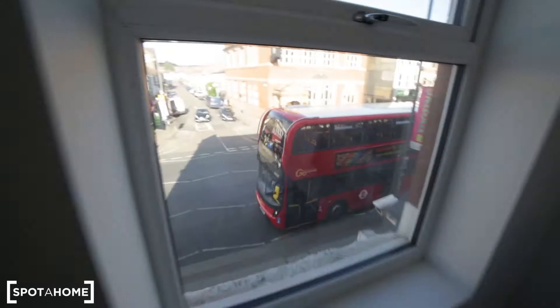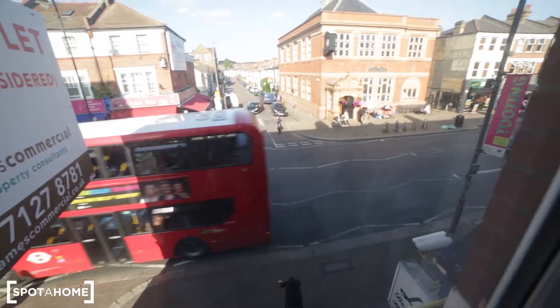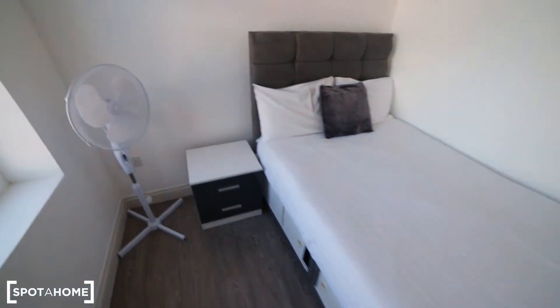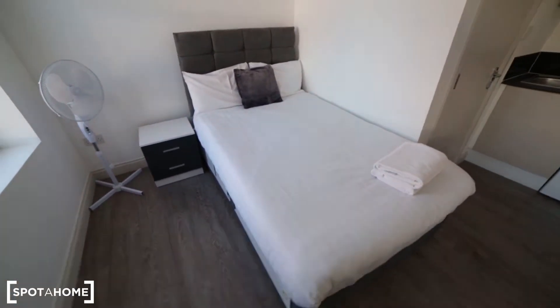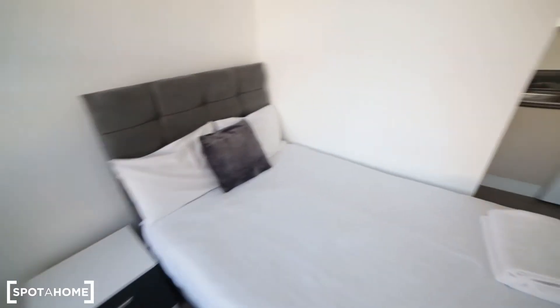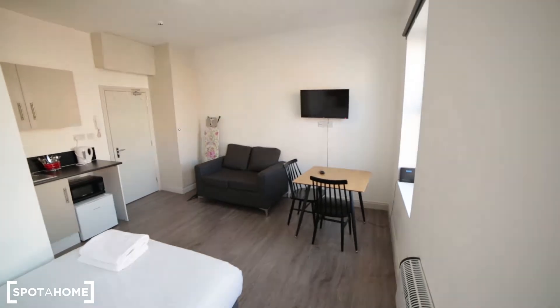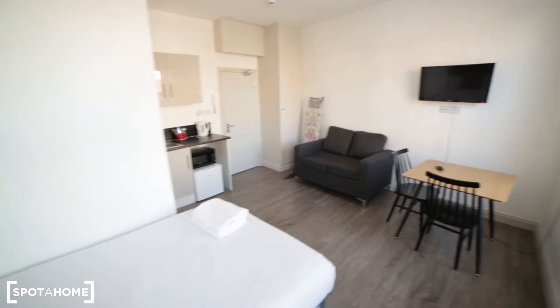And here you have the view to the high street. Over here we have a bedside table with some drawers and a double bed. That's the view of the studio from the other side — it's quite a nice studio, perfect for one person or two.